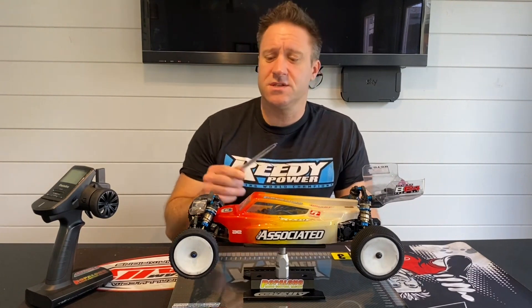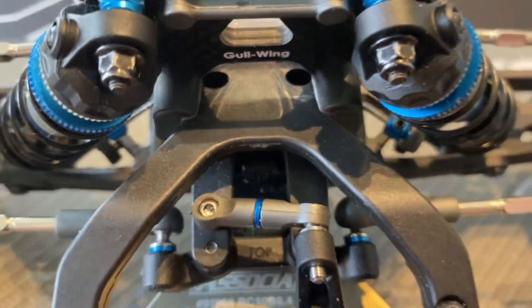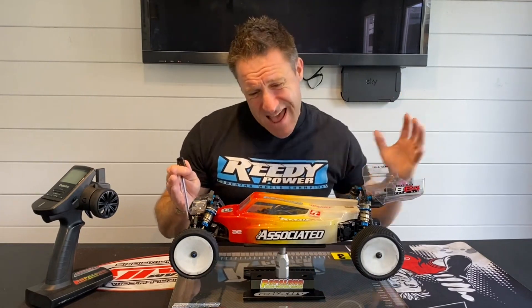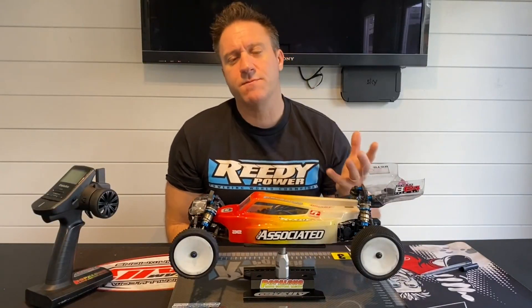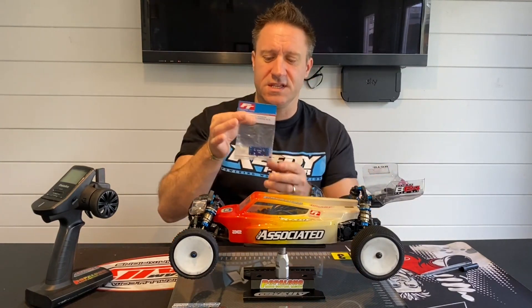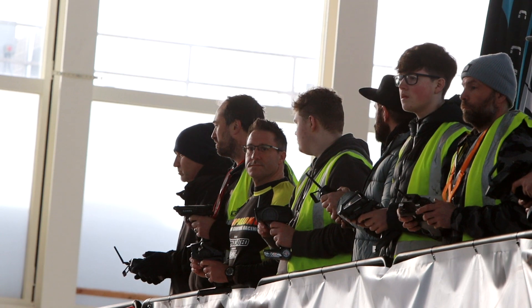Number two - I've added some weight to the front, right down at the front of the car. I've put on a 10 gram weight, and that again has really helped. Having spoken to other drivers, they suggested moving everything up to the front, and as soon as I put it on track it was a little bit better. You can also get the upgraded bulkhead - this one's 12 grams - which I'll be fitting before my next race meeting to add a little bit more weight up front.